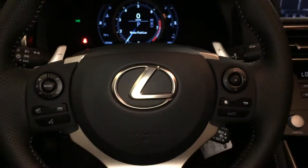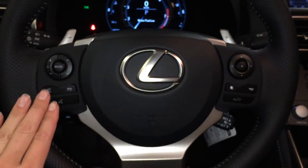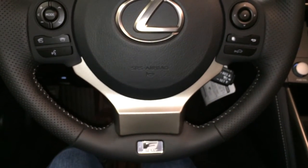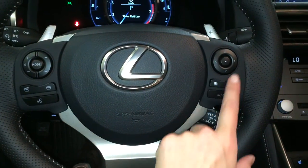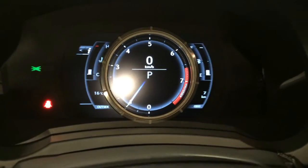It's fully leather wrapped with paddle shifters, audio controls, hands-free communication, and F-Sport badging. Dynamic radar cruise control and pre-collision system. These buttons right here control information on the dash.